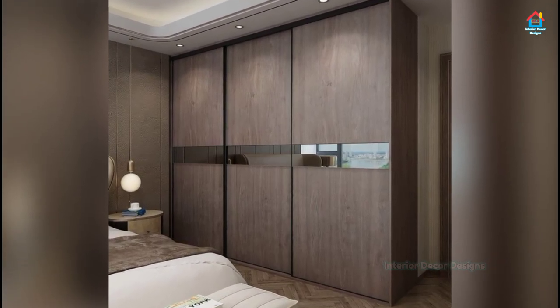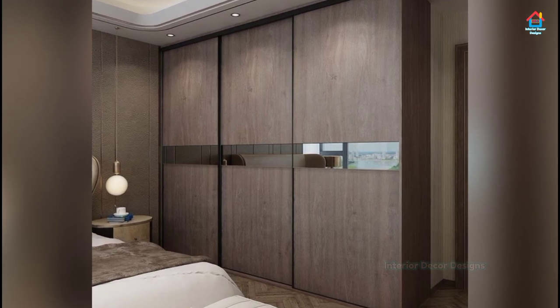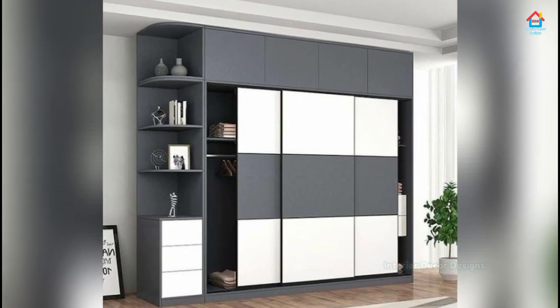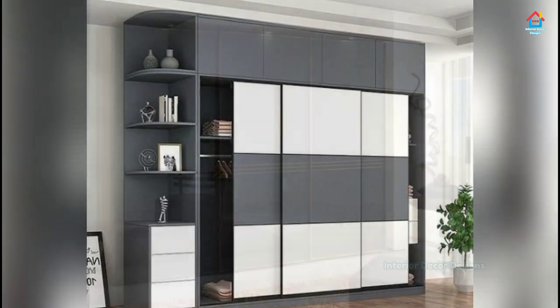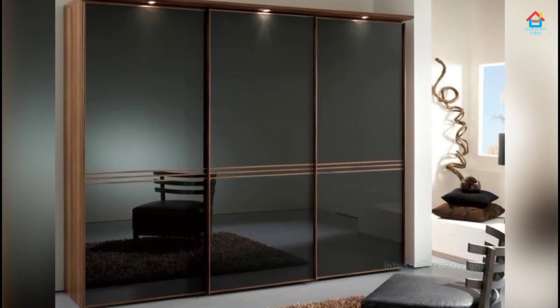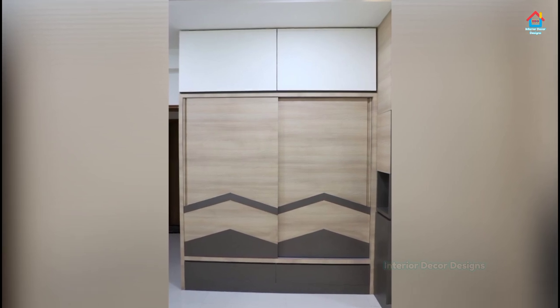In case you want a cupboard which is modern and lightweight, then fiberboard is the best option. Incorporating different types of storage units in one cupboard can also give you a fully functional piece of furniture. Sliding door cupboards can also be made with a glass screen to make them lightweight and modern.